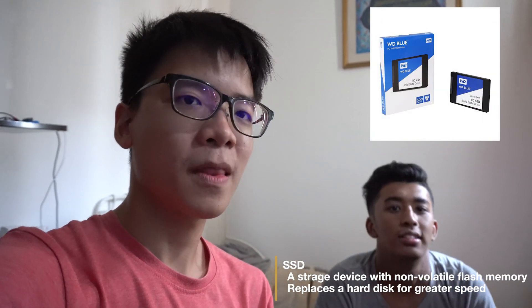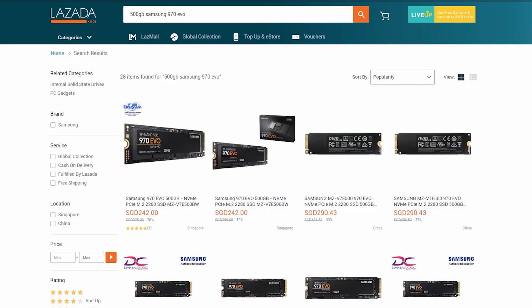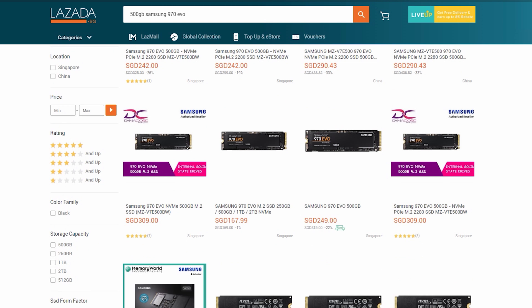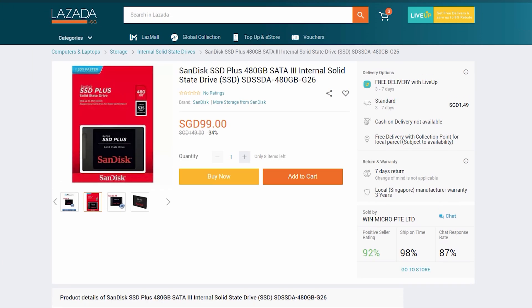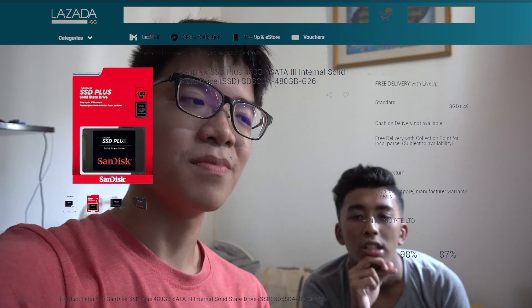We're also going to be comparing that to a normal hard drive, so you guys have a representative of what the performance improvements are — to see if it's worth spending a lot more for an M.2 drive that can easily cost almost $200 for 500GB, or if you could just spend less than $100 and get a 500GB or 480GB SATA SSD.